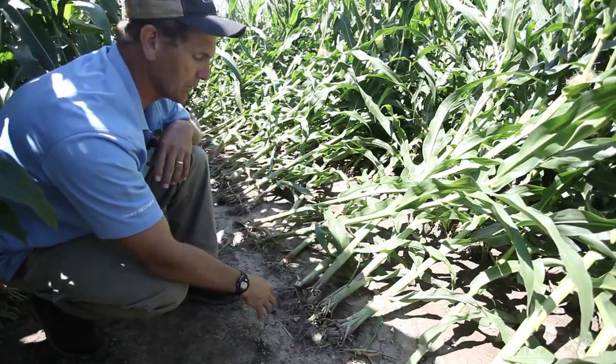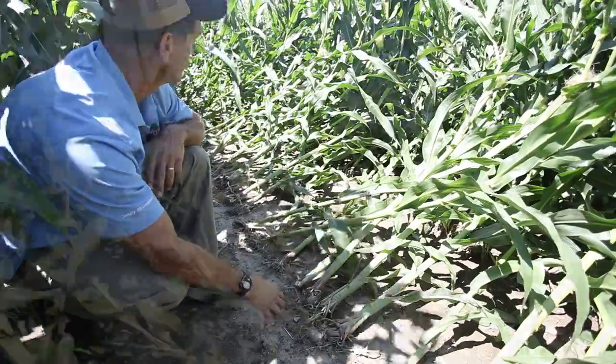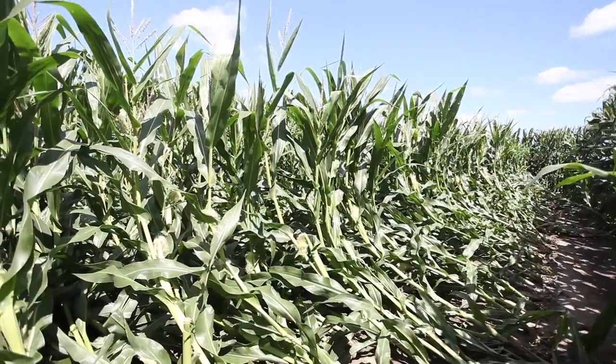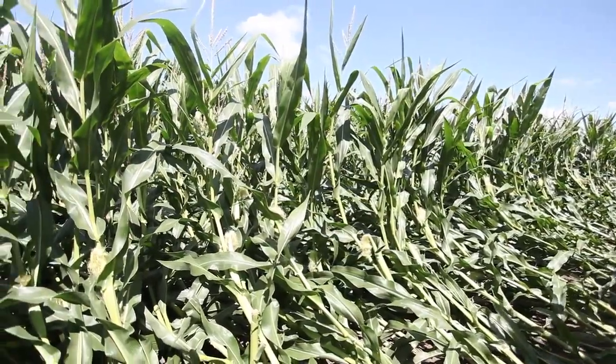You can see the goose-necking on the corn here in this particular hybrid, and you can see just about at the cob level where that corn plant is starting to lift back up and straighten and reach for the sky again.